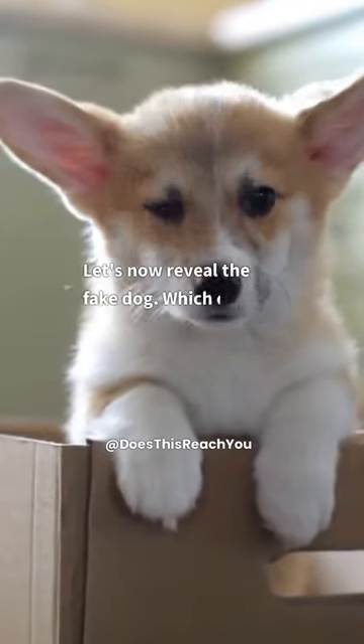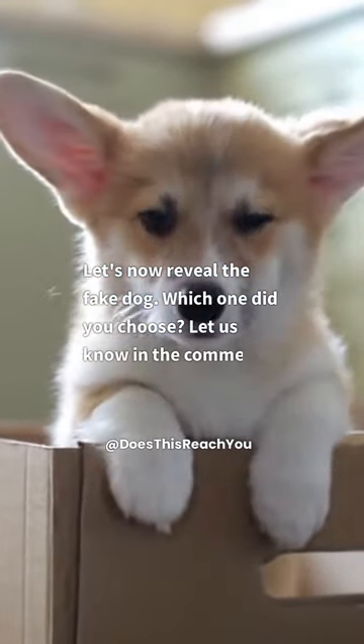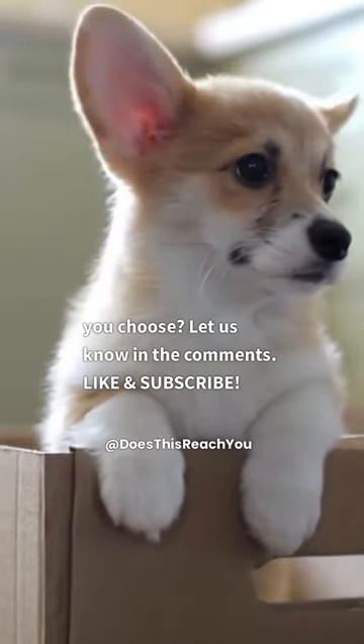Let's now reveal the fake dog. Which one did you choose? Let us know in the comments. Like and subscribe.